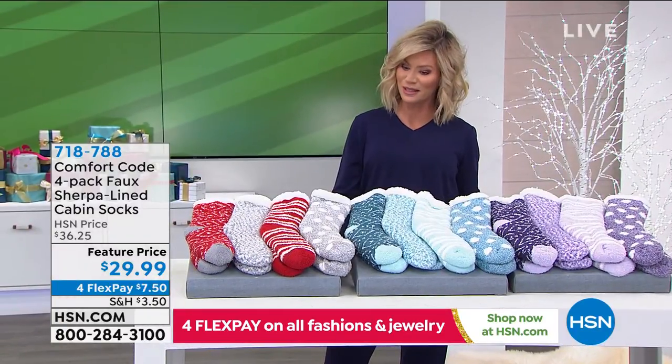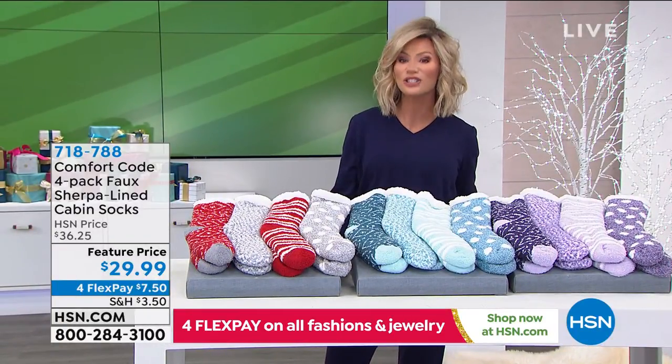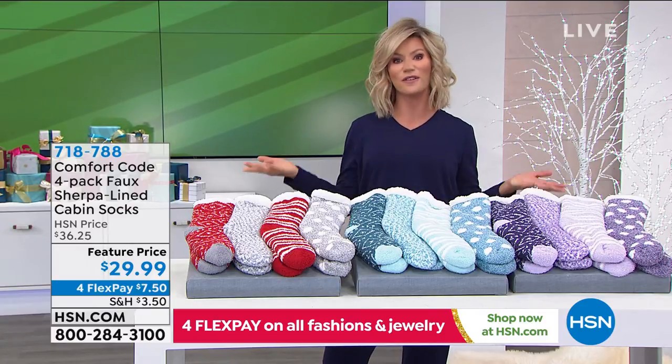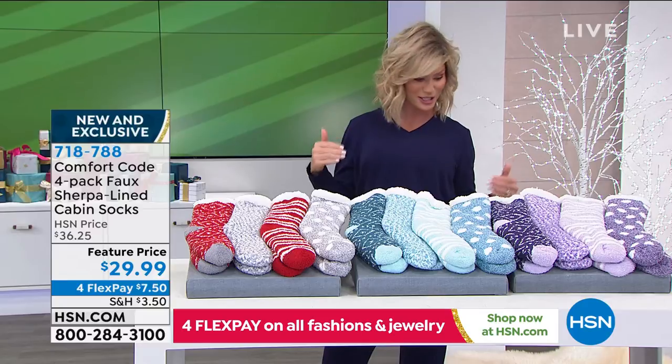But not just any sock — these are Sherpa lined socks. We have them at a featured price for you today, as part of our Cuddle Duds Comfort Code today's special.